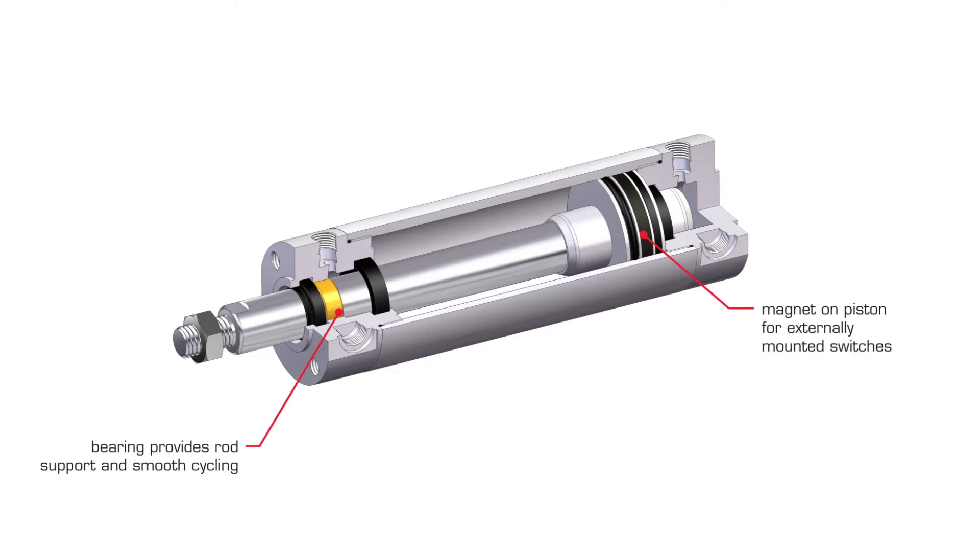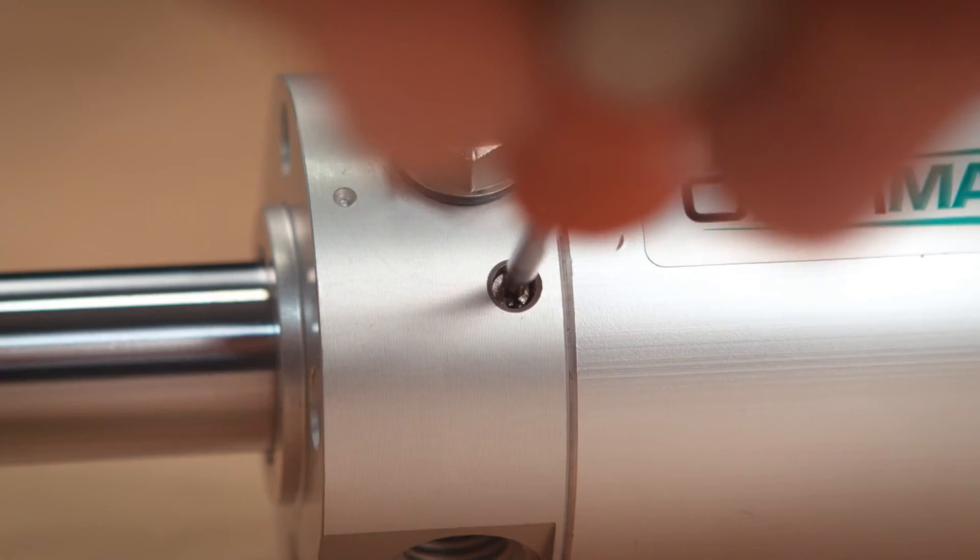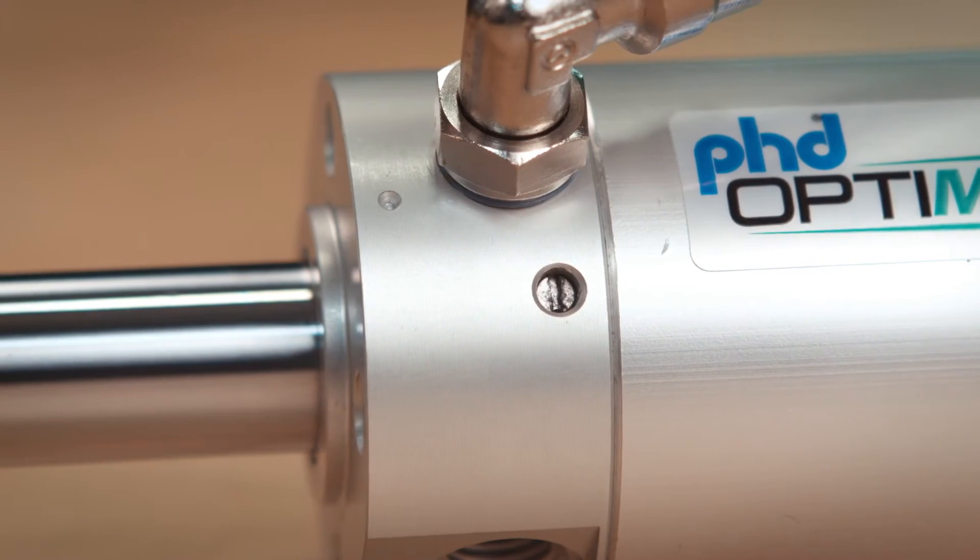A bearing provides rod support and encourages smooth cycling, while a wear ring provides piston support and encourages smooth cycling. The Series OCG Round Body Pneumatic Cylinder incorporates cushion controls on both ends, reducing end-of-travel impact.